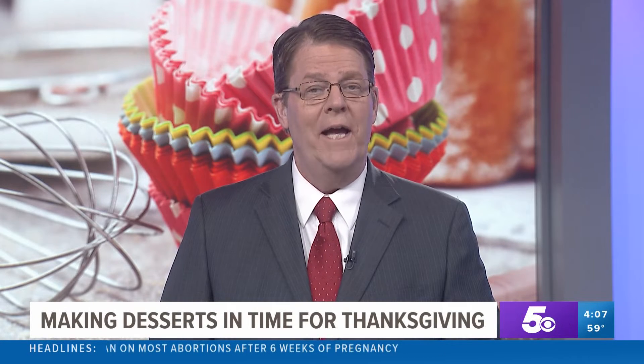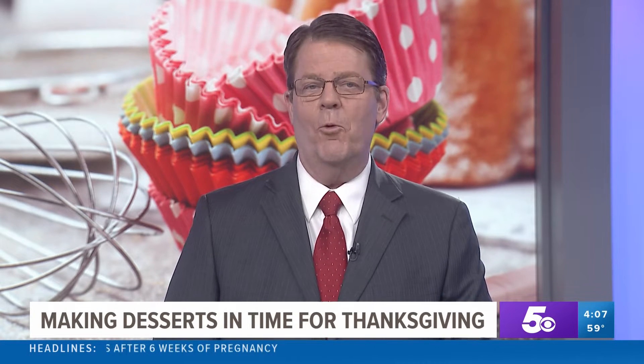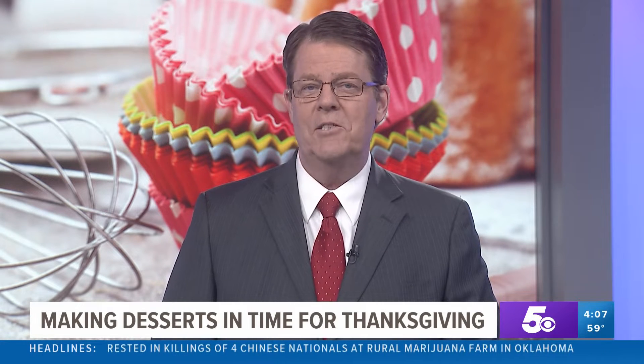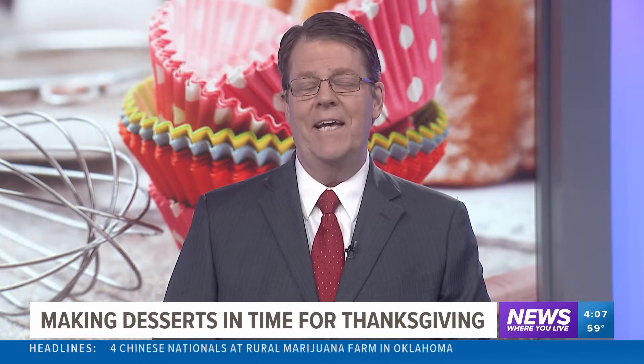Less than 24 hours away now from the big meal, and many of us are working on those menu items for tomorrow's feast. We went out to Rick's bakery to learn just how much prep goes into a few of those Thanksgiving Day favorites.